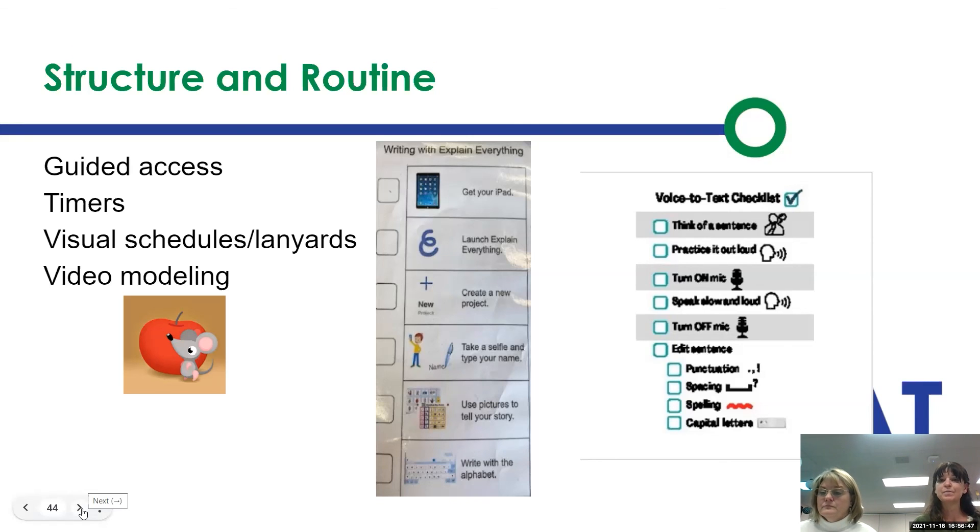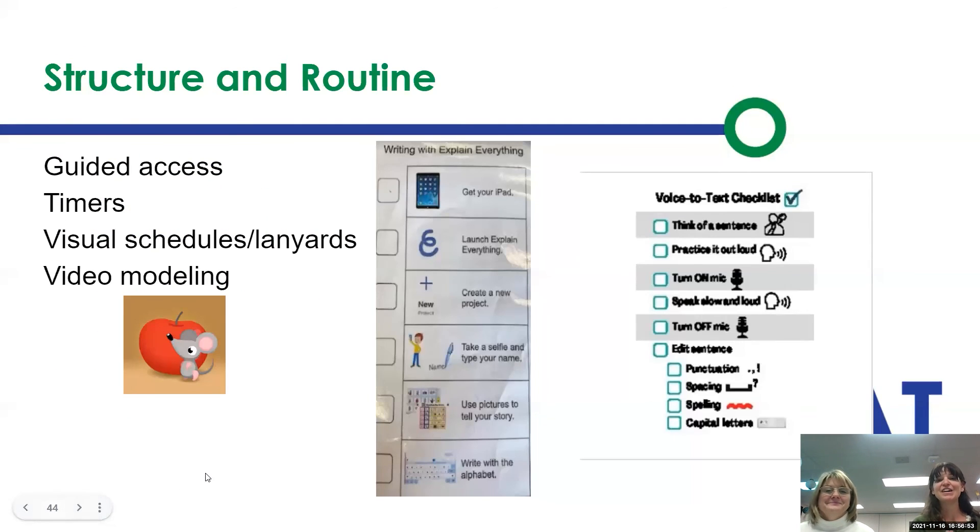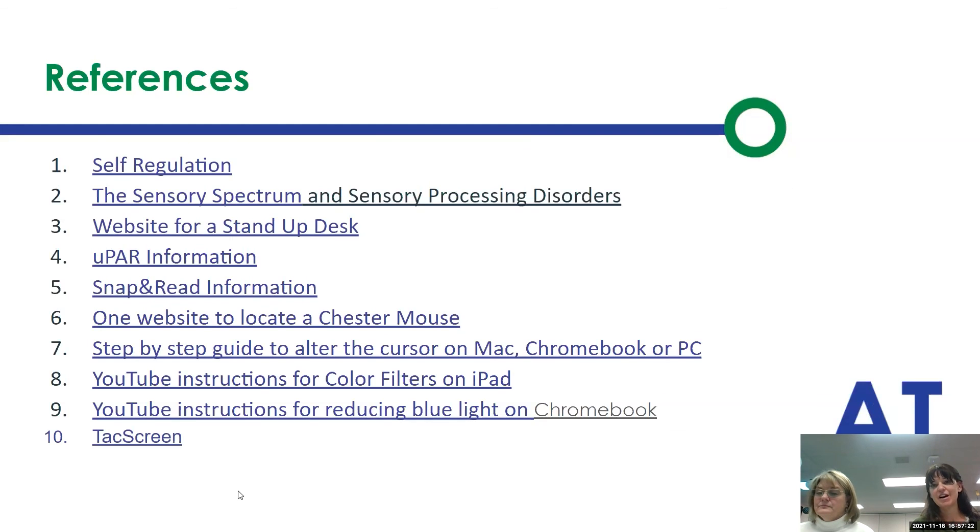Visual schedules, lanyards, and video modeling all help. Here on this slide are a couple examples — writing with the Explain Everything app as a checklist, and a voice-to-text checklist. When we give students these supports of visual schedules and video modeling, we increase their independence, and that really is our goal. The last slide has resources and references — you can click on those links and they will take you to the correct location.